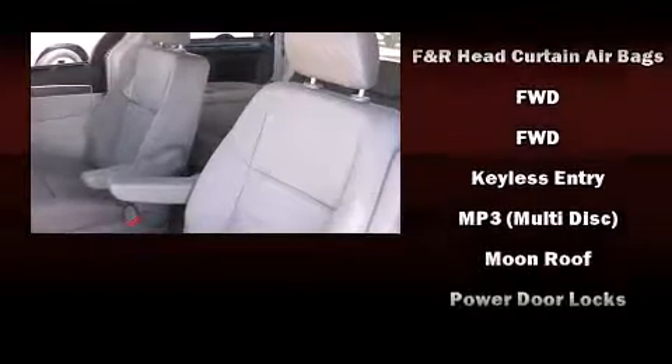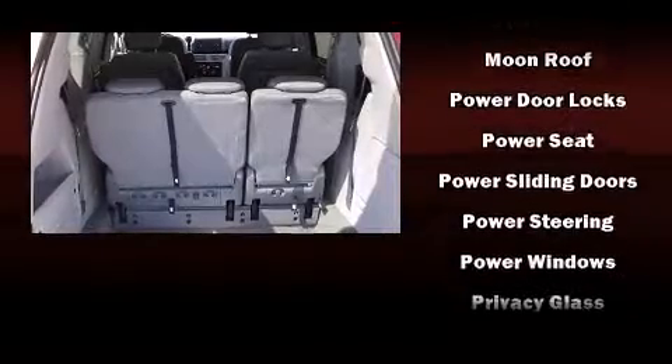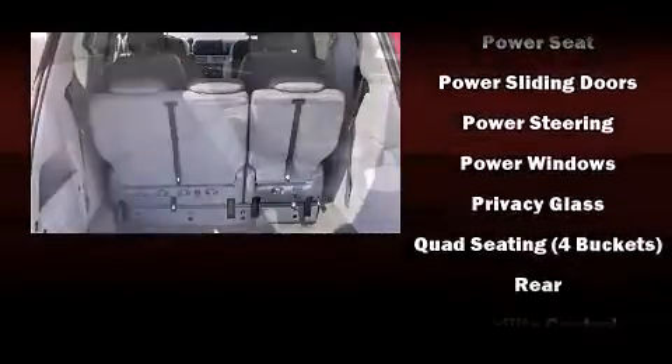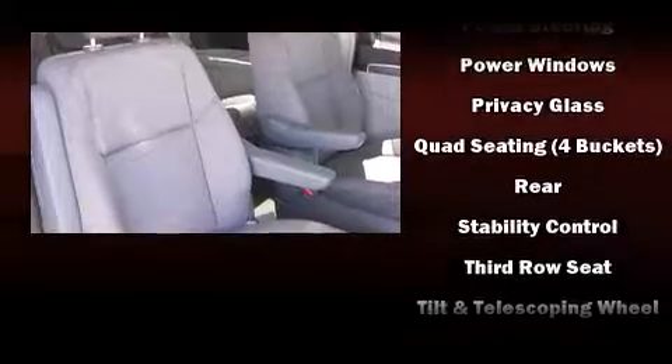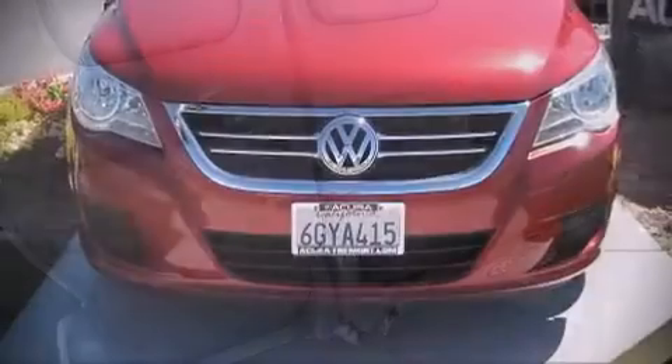Volkswagen ensures the safety and security of its passengers with equipment such as head curtain airbags, traction control, a panic alarm, and four-wheel disc brakes with ABS. Brake Assist technology provides extra pressure when applying the brakes.